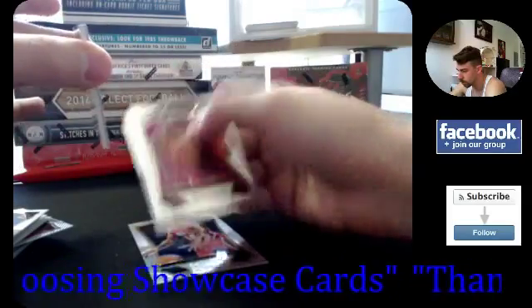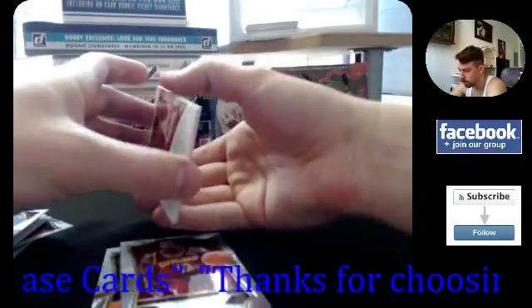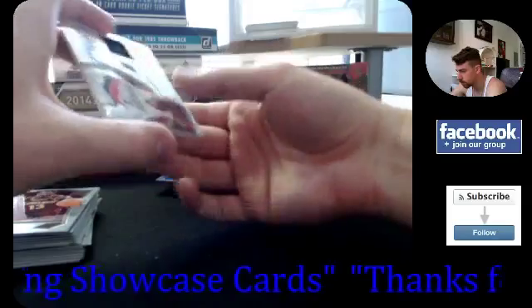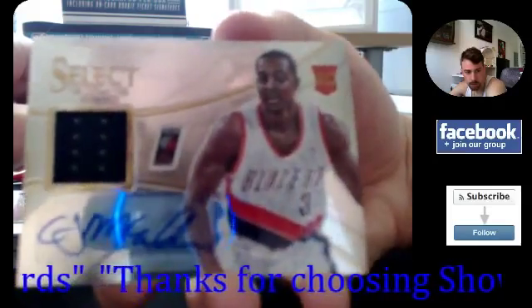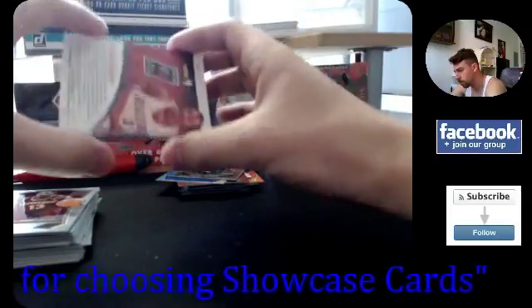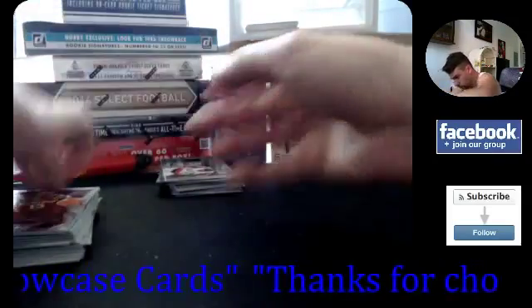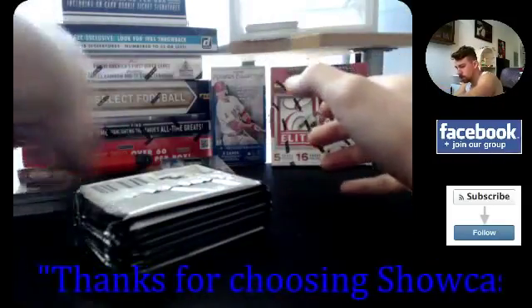On the base cards here, Victor Oladipo rookie. And your hit is going to be — CJ McCollum for the Blazers! Patch auto — so that's your patch auto for the box. CJ McCollum rookie patch auto, non-numbered, no prism. CJ McCollum — okay, that is the first mini box. Good stuff!